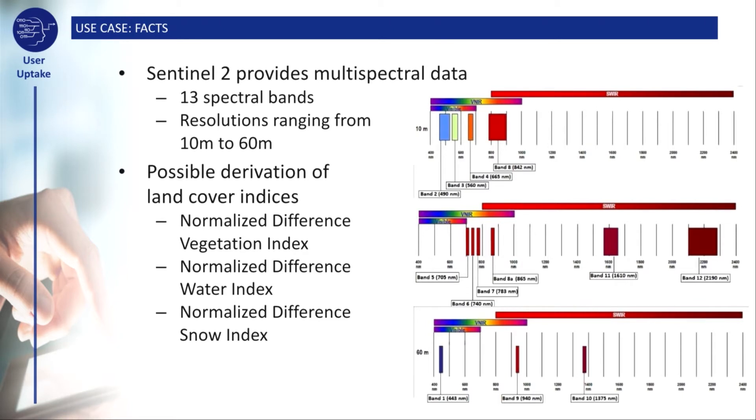As Sentinel-2 is a multispectral instrument, it is capable of capturing spectral signatures at 13 different wavelengths, or so-called spectral bands, with the resolution ranging from 10 metres to 60 metres. On the one hand, this allows users to derive a number of different indices, which may reveal valuable information about the state of vegetation, water, terrain, or a number of other spatial entities. In our case, we use this information to completely automate the recognition of land cover types.